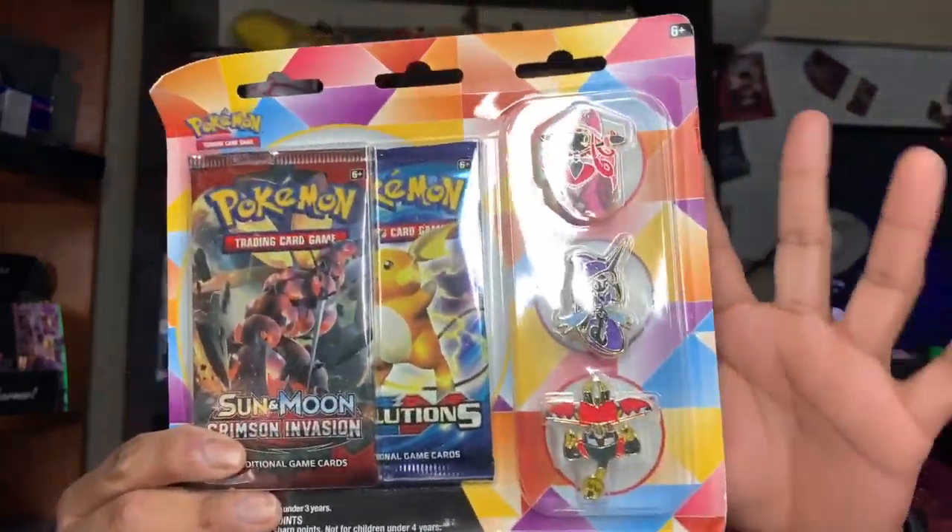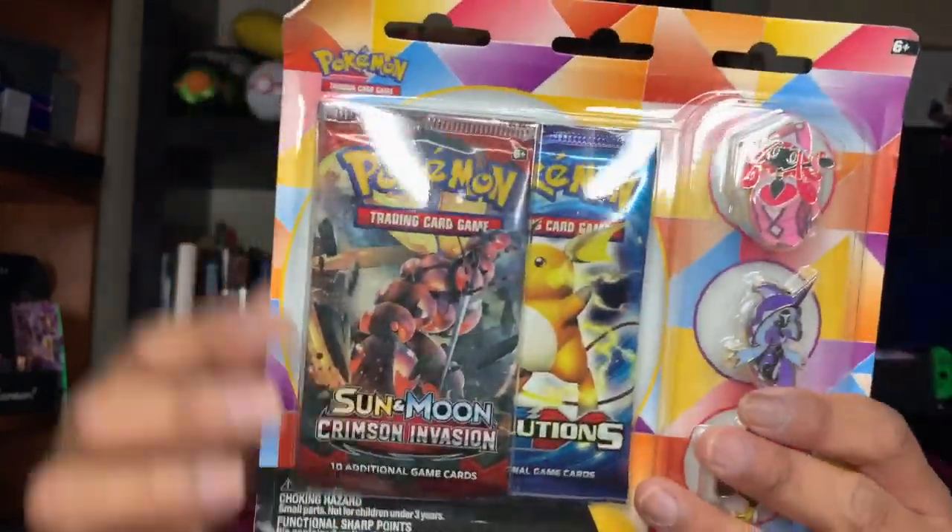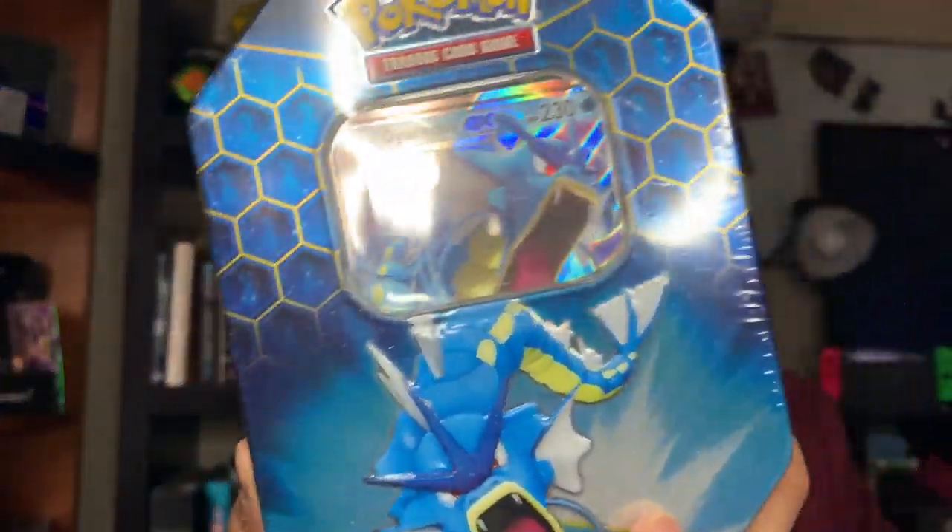We've opened this long before in some previous videos, so I'm not exactly sure which one, but we opened these. I'm going to go ahead and skip the little pins and just go ahead and open up the booster packs. Let's open up the Gyarados GX Hidden Fates Tin. Let's get started.